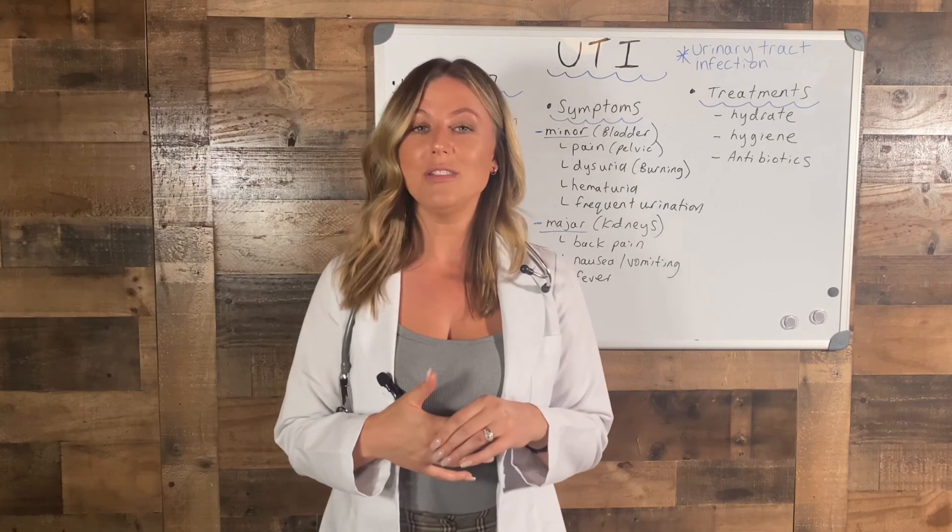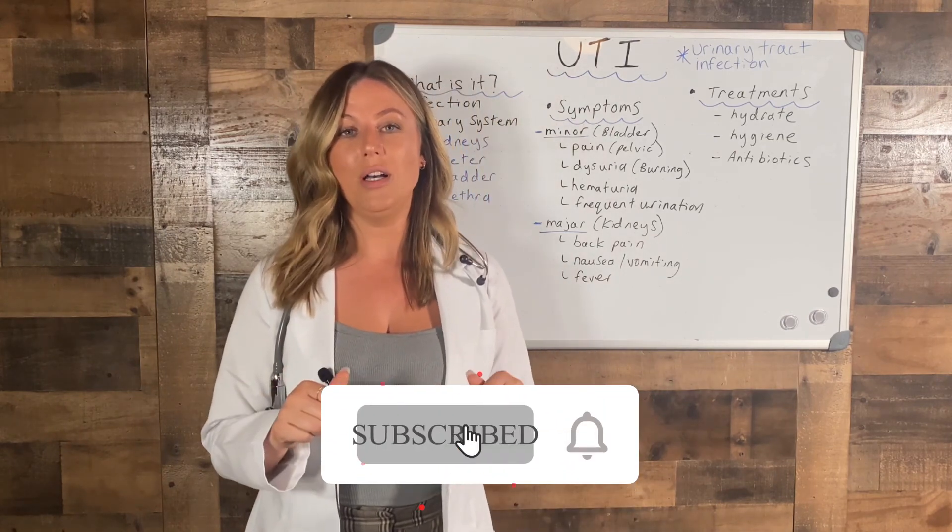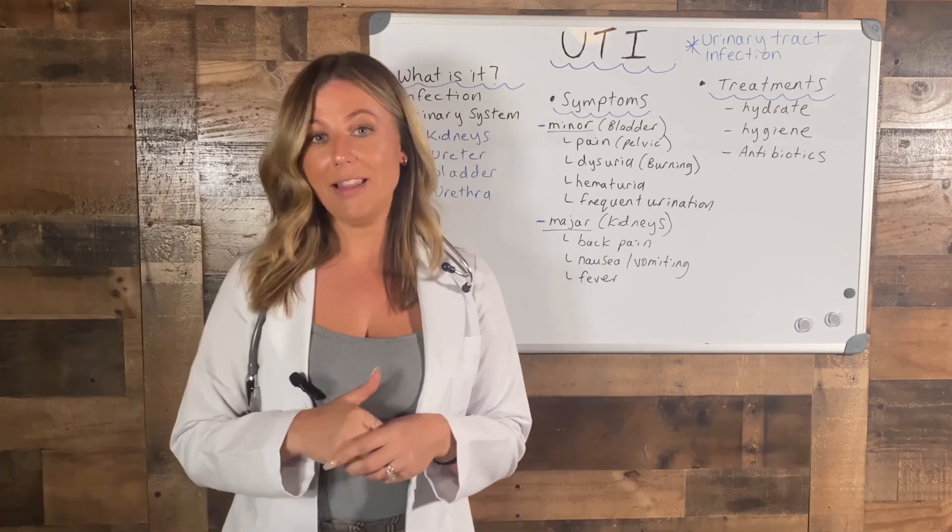If you have any questions please leave them in the comments below. I'm going to be reading them and answering them all. Thank you for watching.